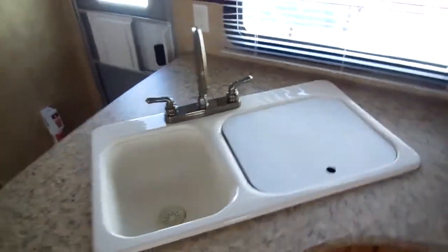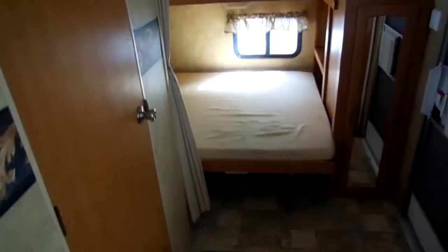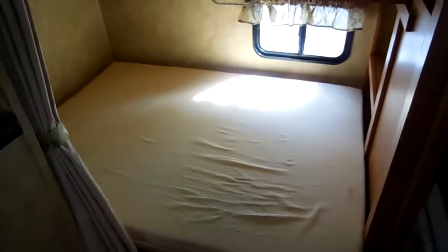Nice large double basin sink, plenty of lighting throughout the RV, surround sound speakers, lots of drawer space. What's really nice is you've got an extra full-size bed in the back and a top bunk, and both of these fold flat up against the wall for storage. So if you don't need the back bedroom all the time, you can fold everything up and use it as a storage area, office, media room — whatever you want. The back bedroom is very versatile.